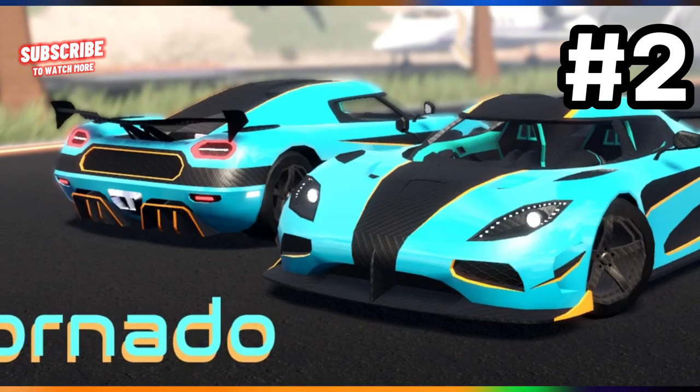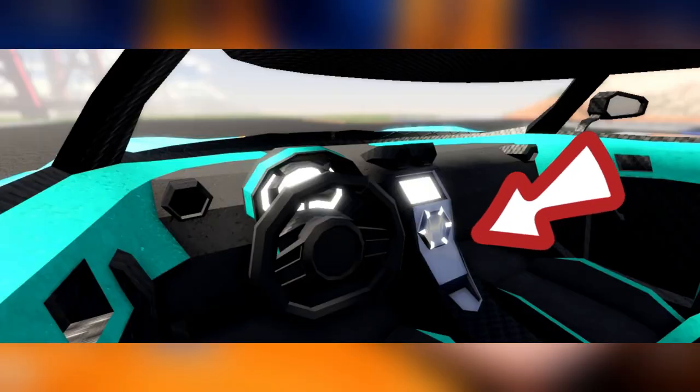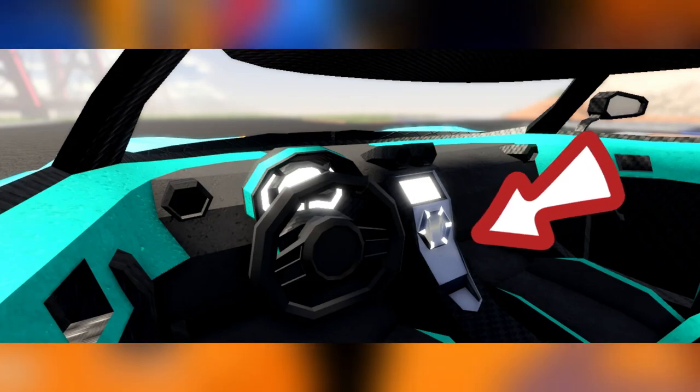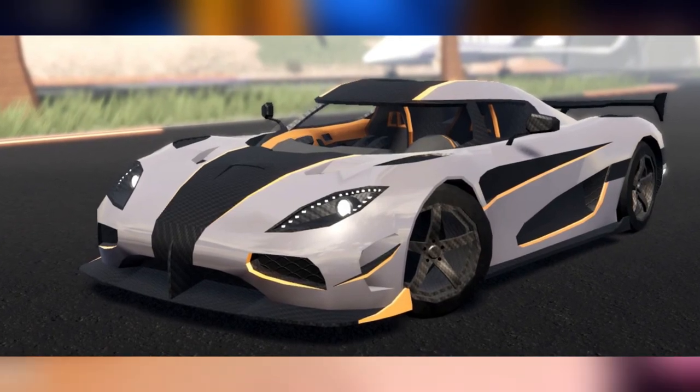Coming in at number 2 on the list is the Tornado. This vehicle is based on the Kona Zegajira RS. It has a basic luxury interior with a central console, and with such a luxury car, there are a lot of customization possibilities as shown in the image on the screen.